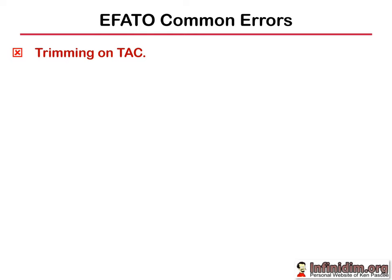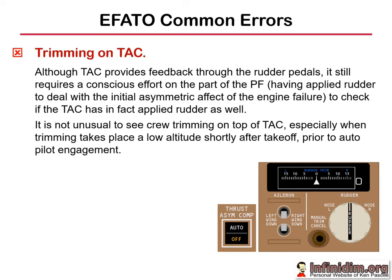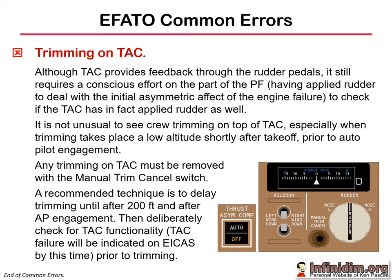The last common error, particularly during transition training, is trimming on top of the TAC thrust asymmetry compensation — something particular to the 777. Although the TAC provides feedback through the rudder pedals that it's working, it still requires a conscious effort on the part of the pilot flying — having applied rudder to deal with the initial asymmetric impact — to check whether the TAC has also applied rudder. It's not unusual to see crew trimming on top of the TAC, especially when trimming takes place at low altitude shortly after take-off prior to autopilot engagement. Any trimming on TAC must be removed with the manual trim cancel switch. The recommended technique is to delay trimming until after 200 feet and after autopilot engagement, then deliberately check for TAC functionality — by that stage you'll have the TAC message on ICAS before reaching down and trimming the rudder. That seems to work really well.